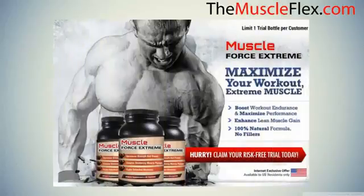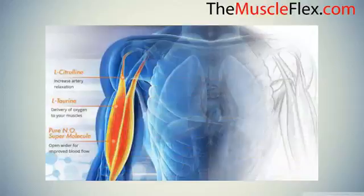Muscle Force Extreme — maximize your workout, extreme muscle boost, workout endurance, and maximize performance. Enhance lean muscle gain with a 100% natural formula, no fillers. The ingredients that work: Muscle Force Extreme's all-natural formula delivers the nutrients the body craves.